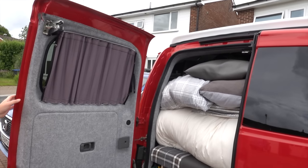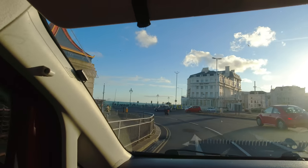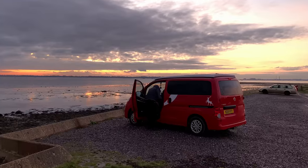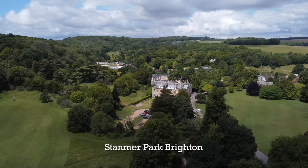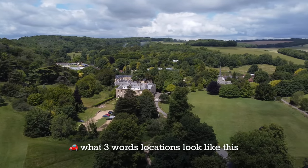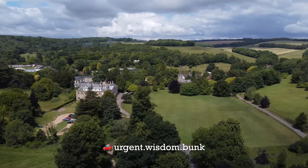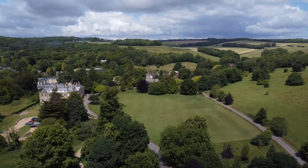Welcome back to the channel. In the last episode we left you just as we were leaving Stanmer Park in Brighton, so this is part two of that trip. If you haven't seen the first one, then go and give it a watch first.